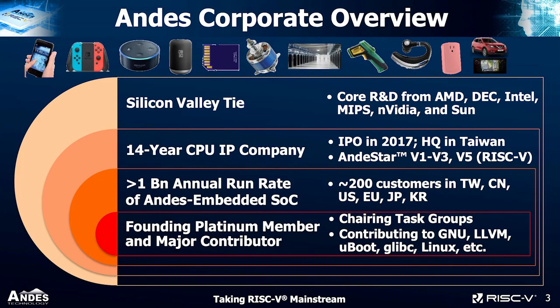NDIS Technology is a founding member of the RISC-V Foundation and a major contributor to many RISC-V community efforts, including chairing task groups and contributing to toolchains like GNU and LLVM, as well as the runtime software stack from U-Boot, GDB, to the Linux kernel. We have over 200 customers around the world, and together they ship over 1 billion chips with our processor embedded annually.